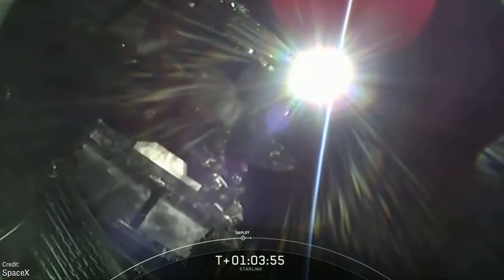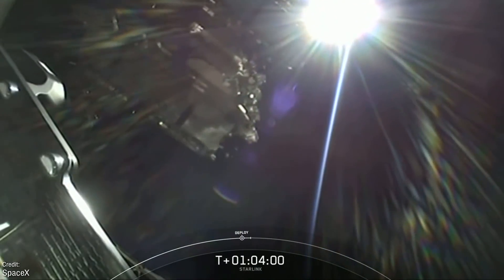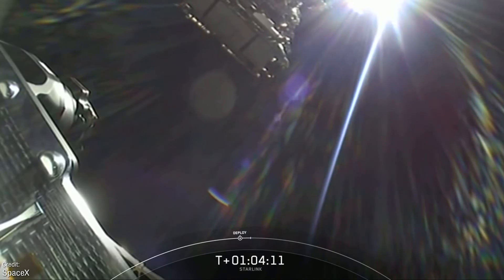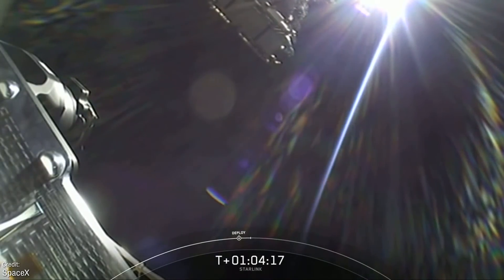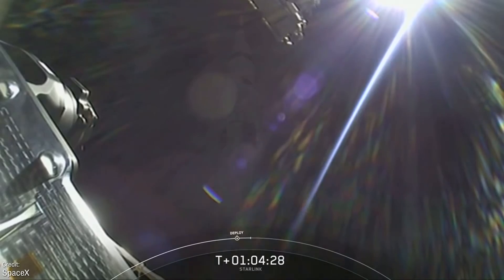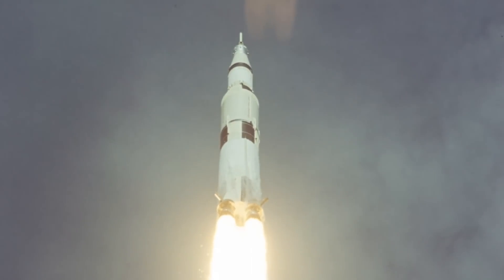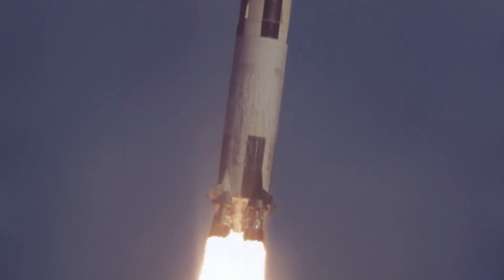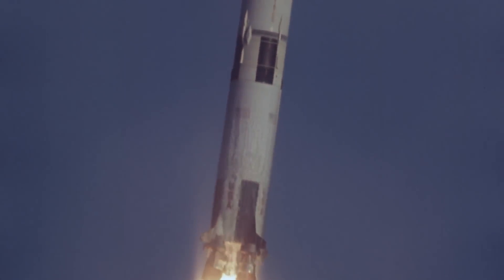That's the only confirmed rocket launch this week. There are three Chinese rockets that are supposed to be launching in January, and since this is the final week of January, one would assume they'd be launching in the coming days — though since nothing is confirmed, I wouldn't bet on them flying. I'd love to be proven wrong and have lots to talk about in next week's episode, but for now let's move along to the final segment: all the most interesting historic anniversaries we have to look forward to over the next seven days.